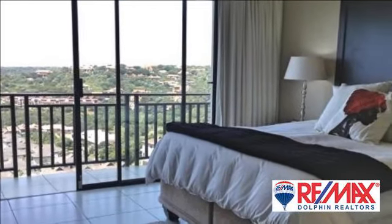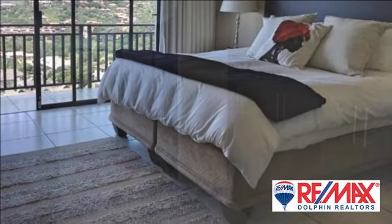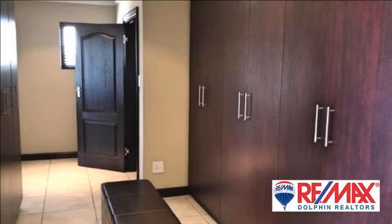Beautiful sea views can be enjoyed from every room in this house. To complete this home, you will also find an extra large double garage and under-house storage area which could also be used as a games room.